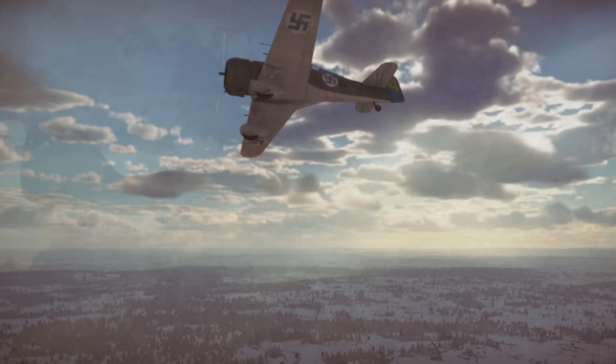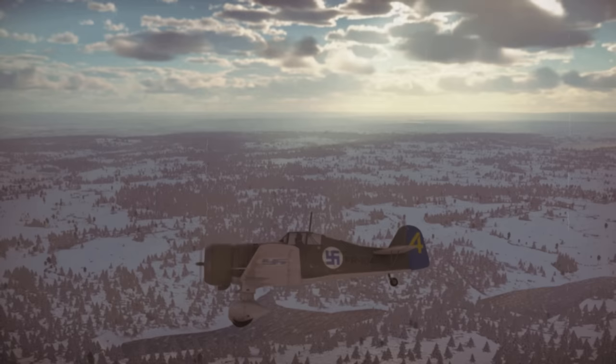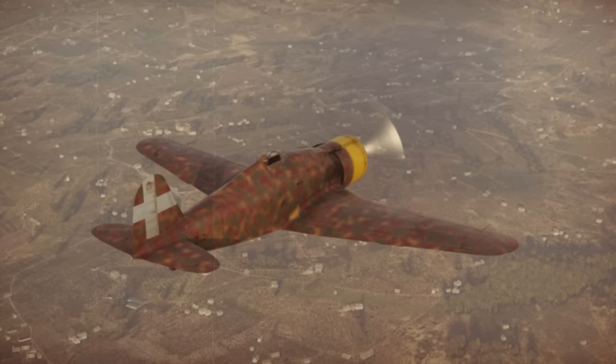Hello everyone, this is Showtime 112. When the Winter War began in 1939, the Finnish Air Force operated a very small number of fighter aircraft, the most modern of which was the Fokker D-21.